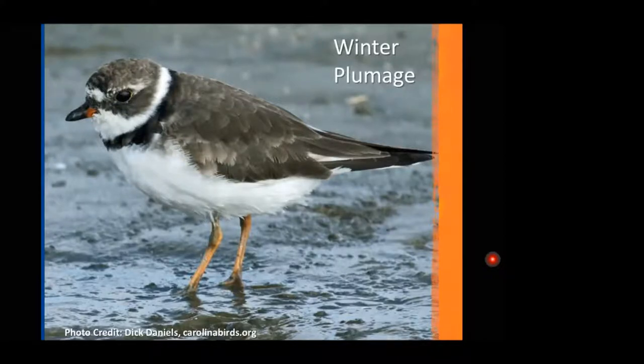Shorebirds have long legs adapted to wading around in water, where they extract marine worms, crustaceans, and just about anything. The semi-palmated plover does very well — its numbers are high because it has such a varied diet. Whereas the oystercatcher is specialized for marine bivalves, the semi-palmated will eat just about anything.